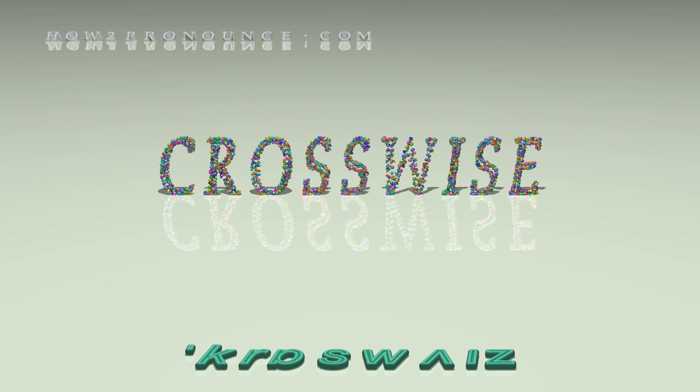In British English: crosswise, crosswise, crosswise.